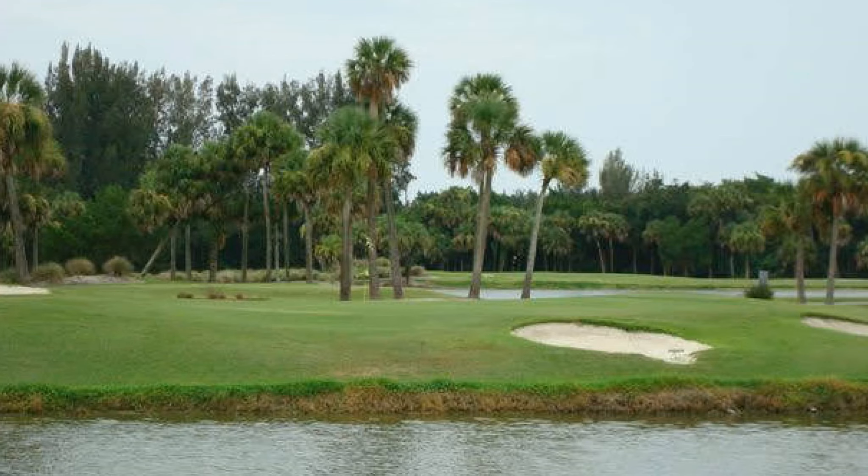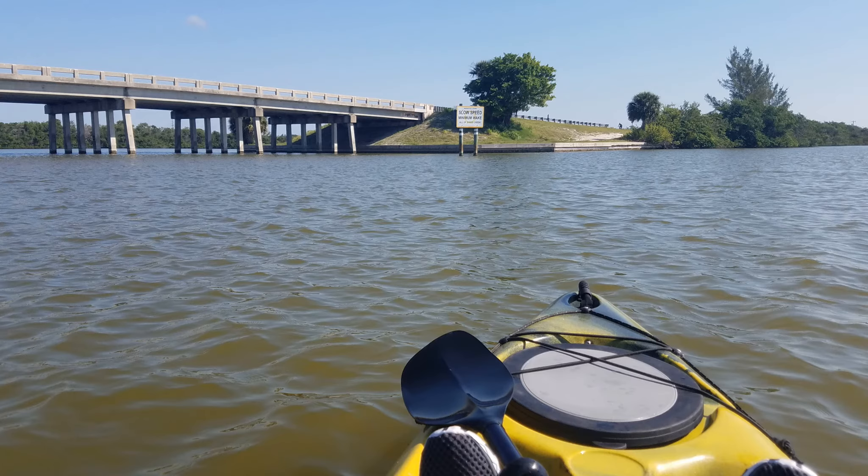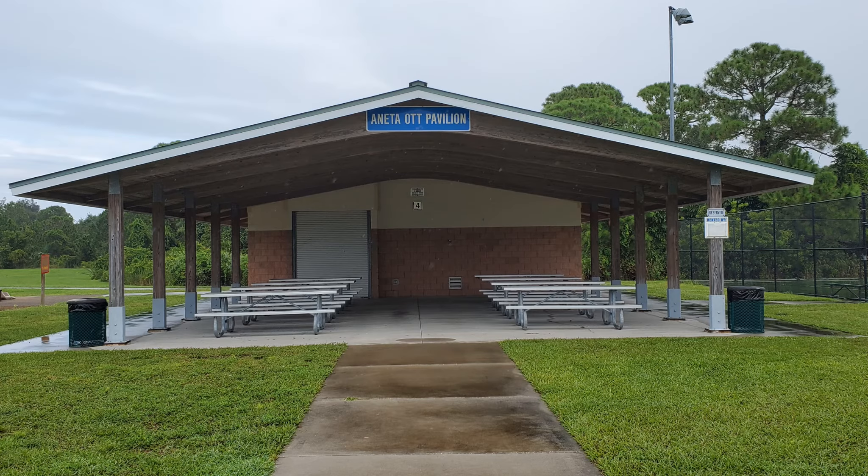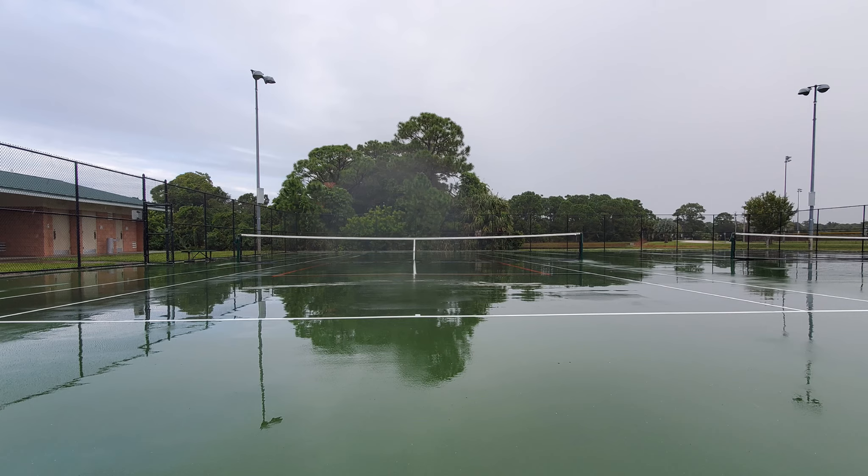If you like to golf, North Merritt Island has the Savannah's Golf Course. If you're a fan of kayaking or paddle boarding, you can launch from Manatee Cove or Pine Island Preserve. Space Center employees who are members of Cars Park can also launch kayaks and paddle boards there. And there's an amazing park off Hall Road — Mitchell Ellington Park — which is over 100 acres and has soccer fields, baseball fields, football fields, tennis courts, and walking paths.